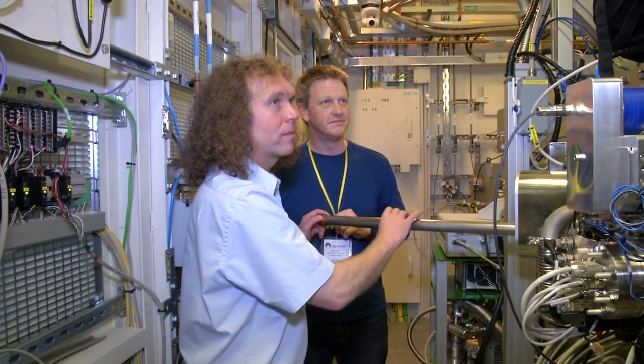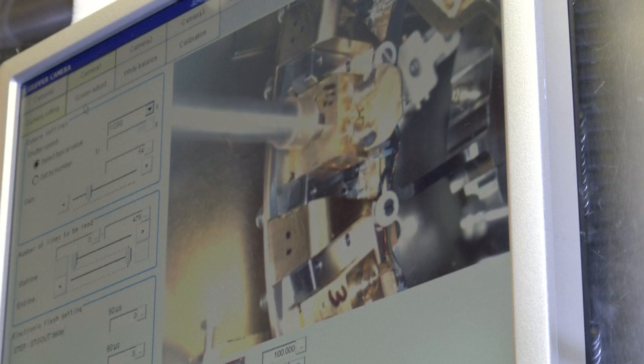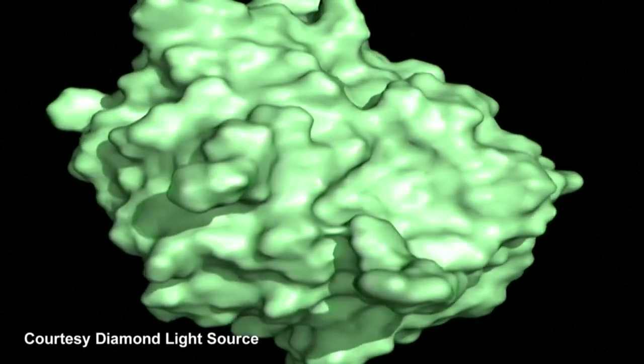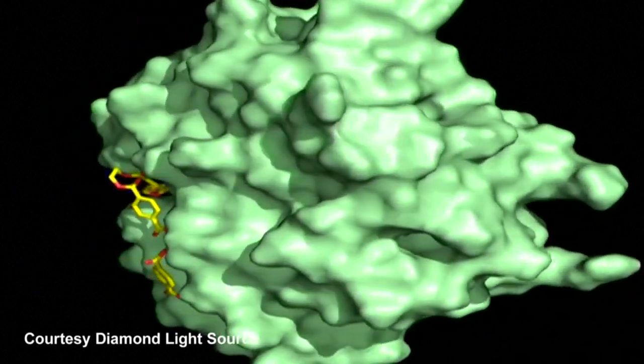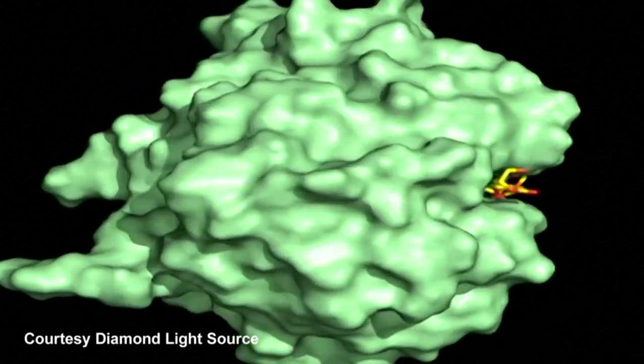The team believes the enzyme could chomp through millions of tons of plastic waste, turning it back into its basic building blocks. Using the structure we solved, we tweaked the enzyme — we actually thought we were making it slower by changing a few amino acids, but actually we've made it faster. We've made an improved version of the enzyme, better than the natural one already.